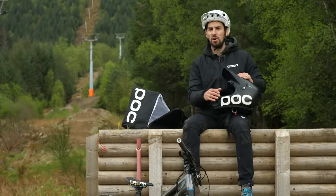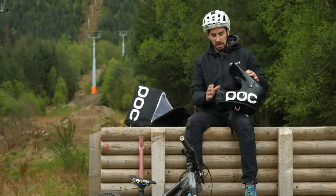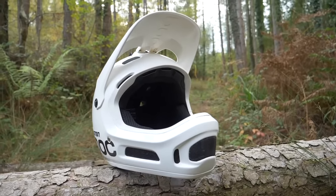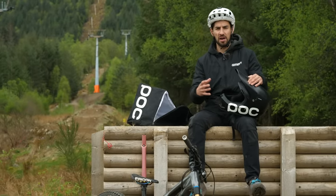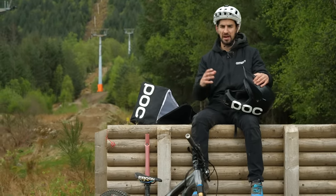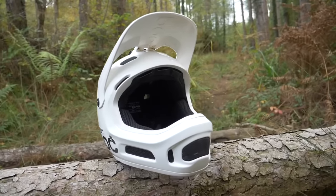You've also got the Koron Air version of this helmet. It looks very similar with the same silhouette, but you can see more ventilation at the front, so it's definitely more of an enduro helmet — for times when you're pedaling harder and want better airflow. It offers slightly less protection maybe, but you've still got the same coverage.